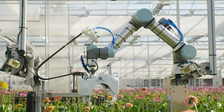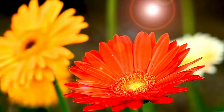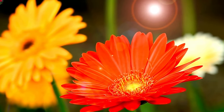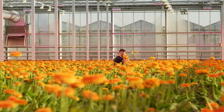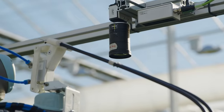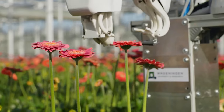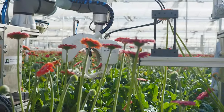Another way in which drones can help farmers is by harvesting flowers. Gerberas are fragile flowers grown in greenhouses and picked by hand — it's a lot of hard work, but what if robots were used instead? A study was conducted using an autonomous robot with several robot arms that could harvest at least 2,000 flowers per hour.